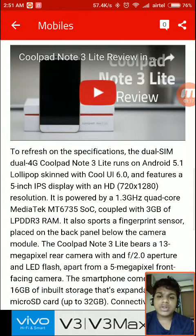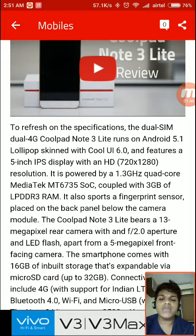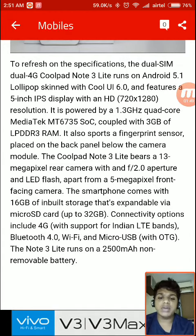To refresh on the specifications, the Dual SIM Dual 4G Coolpad Note 3 Lite runs on Android 5.1 Lollipop with Cool UI 6.0. It features a 5-inch display with HD 720x1280 resolution. It is powered by a 1.3 GHz quad-core MediaTek MT6735 SoC coupled with 3 GB of LPDDR3 RAM.